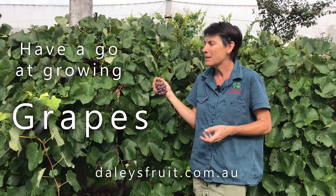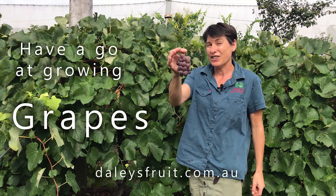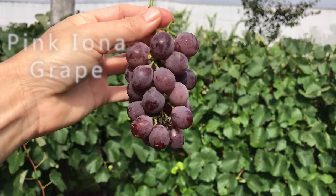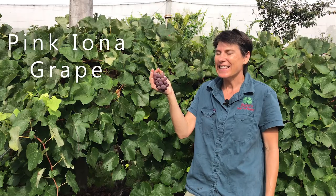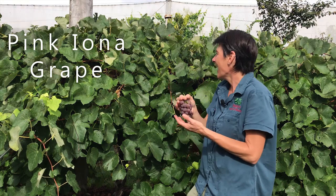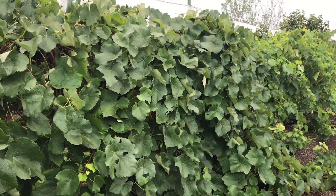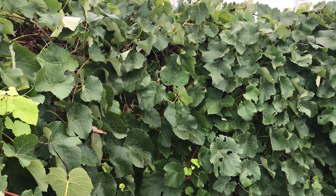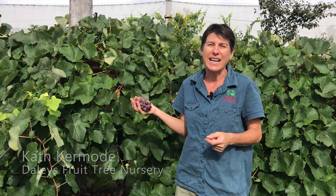Have a go at growing grapes. You're going to really love them as a plant in your backyard and you're going to absolutely adore your own home-picked fruit. It's summer and our grapes are ripe — look at these beauties. These are pink Ionas and this is the magnificent vine. For anybody who is looking for a green wall such as this, or for a fantastic climbing plant that gives you summer shade and winter sun, grapes are a really fantastic choice.